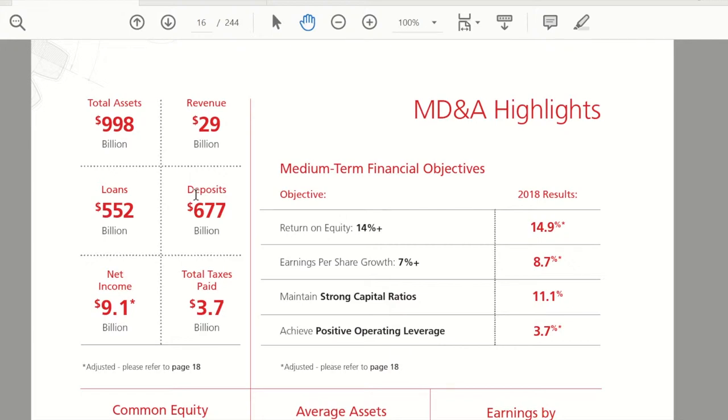Some other key highlights: close to $1 trillion in assets at $998 billion. So obviously this is a large institution, close to $30 billion in revenue, $9 billion in net income. For the bank's medium-term objectives, they want to keep return on equity above 14%, they are targeting EPS growth of 7% plus over the medium term, and they want to maintain a strong balance sheet.